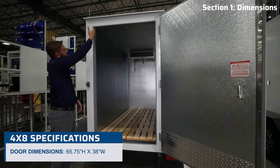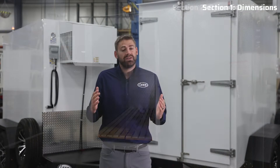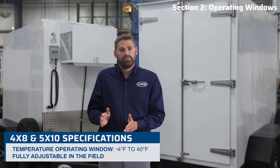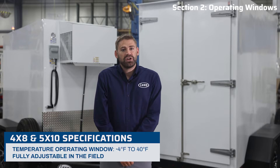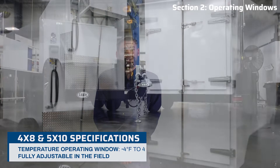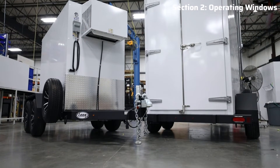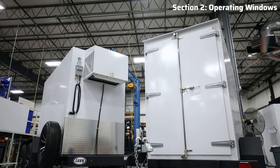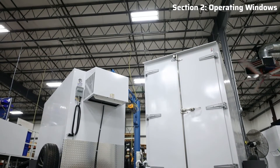The operating window for both of these multi-temp transport trailers is from negative 4 to positive 40 degrees Fahrenheit. Our factory will preset the unit to the desired operating temperature, although it is exciting to note this can be easily changed by you in the field at any time. Watch more of our videos to learn how.